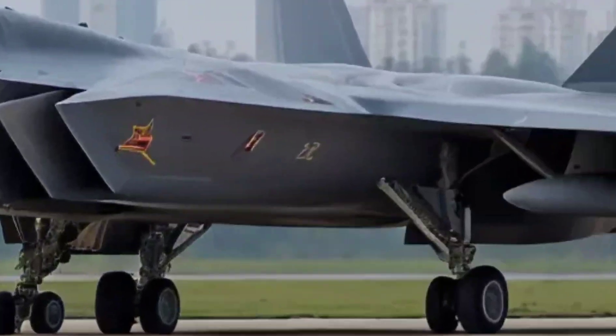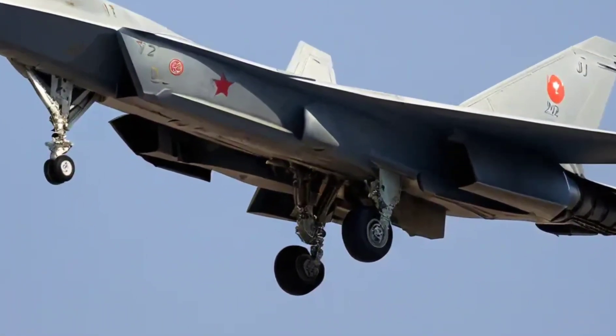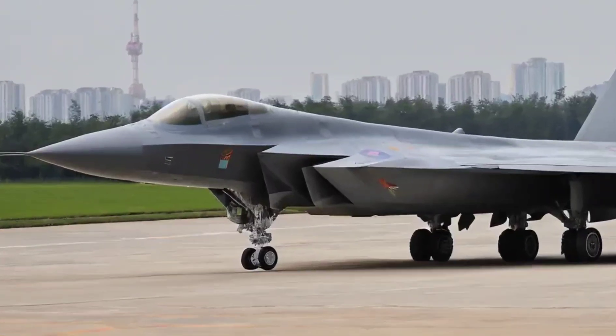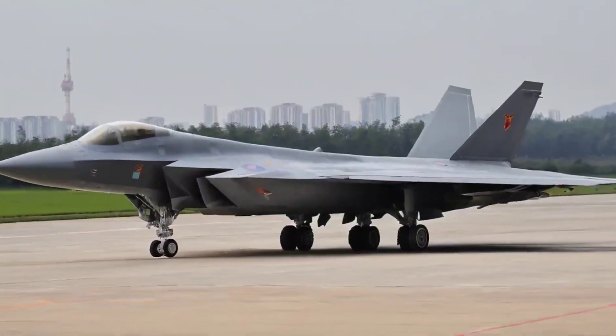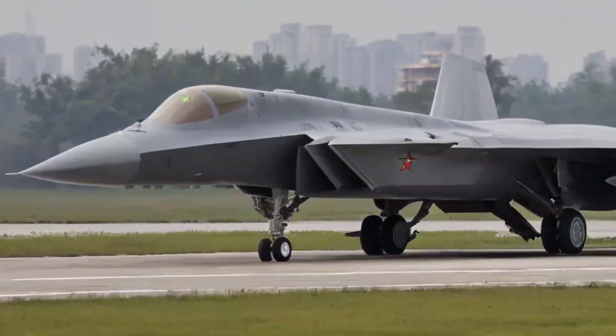The J-20 carries its missiles internally — from long-range PL-15 air-to-air missiles to short-range PL-10s. This reduces drag and helps keep its stealth profile intact. While originally designed for air superiority, newer versions of the J-20 hint at multi-role capabilities, possibly including ground strikes or electronic warfare in the future.